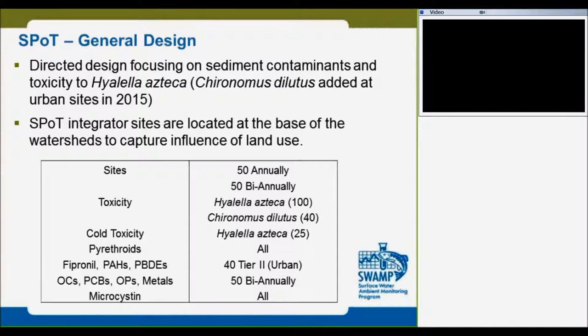We used to go every year to those 100 sites and sample sediment for analysis. But after the review, we changed the approach. Every year we go out and sample only 50 sites annually, and 50 sites are biannually. We have also adjusted the compounds we are monitoring. For example, PCBs and organophosphorus we now go out to sample biannually, not annually as it used to be.